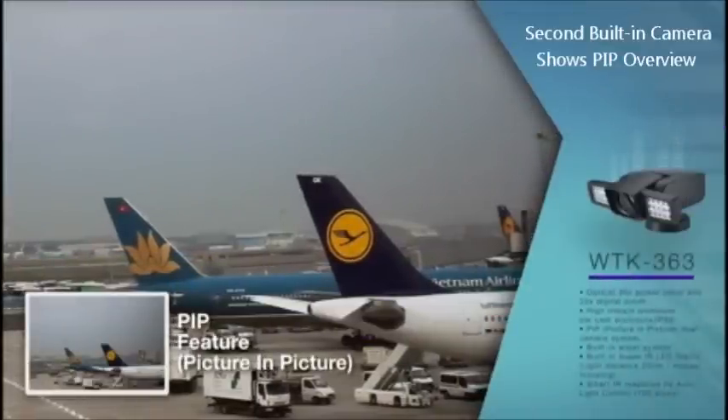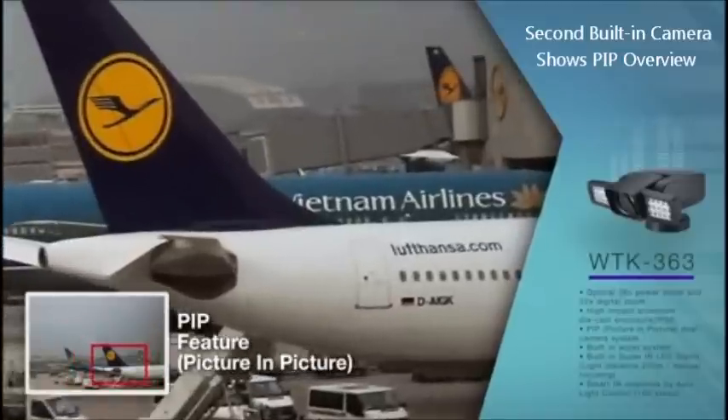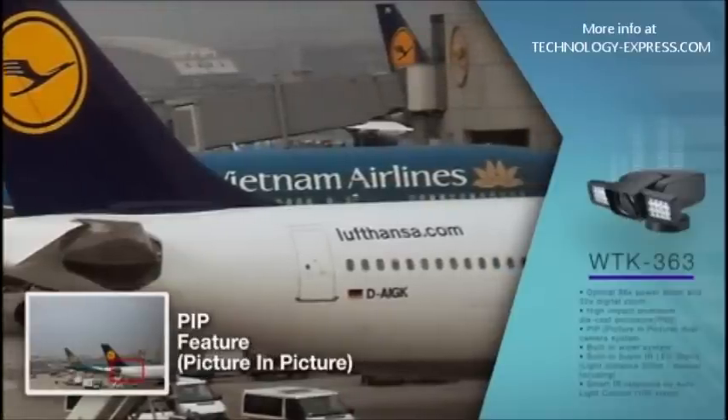By using the PIP feature, tele and wide pictures can be examined at the same time. Specific areas can be zoomed in while viewing surrounding areas.